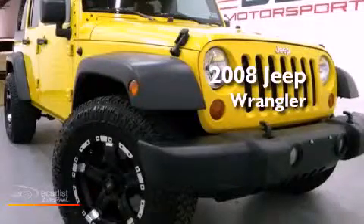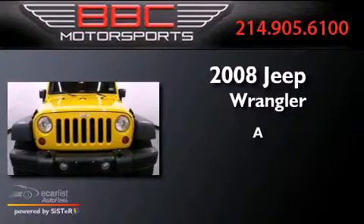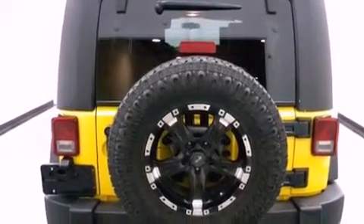This is a 2008 Jeep Wrangler. All of the following features are included.